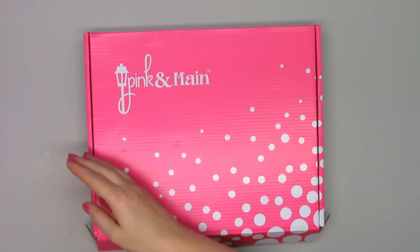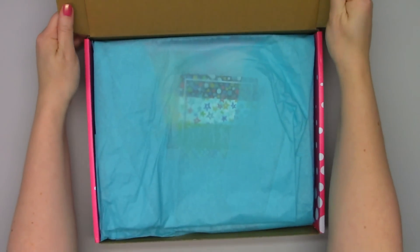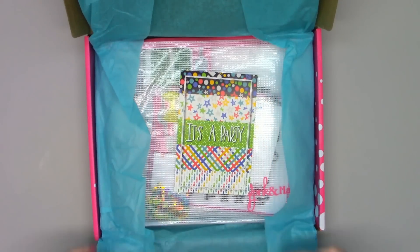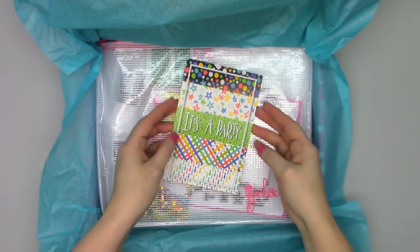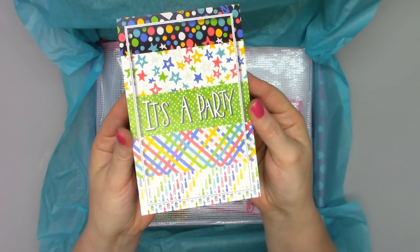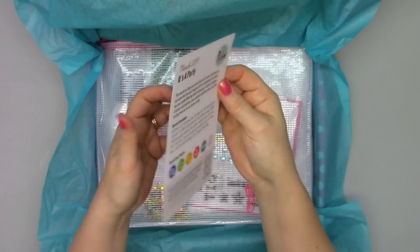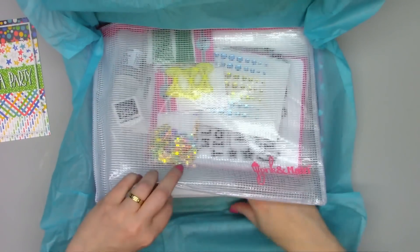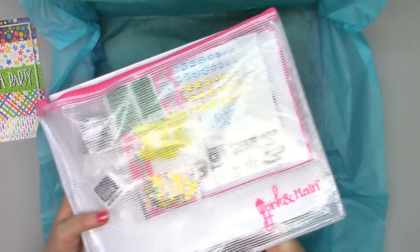So next let's go into everything that's included in the kit. It's all packaged beautifully with this lovely teal tissue paper. And then there's a little postcard on top, which is the kit theme. So this is It's a Party. I love the bright colors, and the postcard has a list of everything that is included in the kit. I'll go ahead and remove all of this from the box.